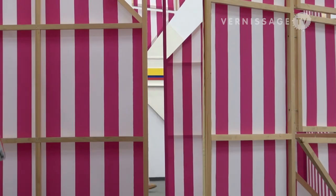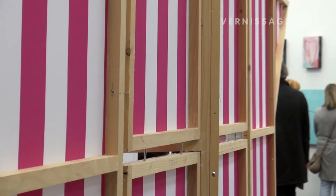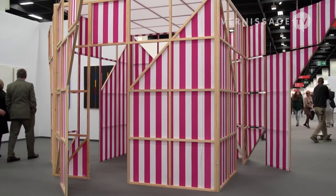Wherever Buren goes, he will find something — an interesting idea. But it always has to do with stripes, whether they are in marble or granite, as in Cologne, or with this special fabric tissue.